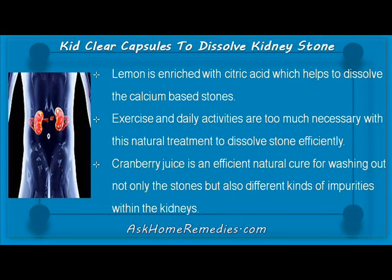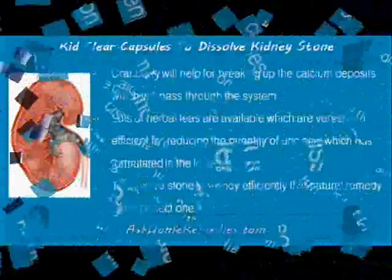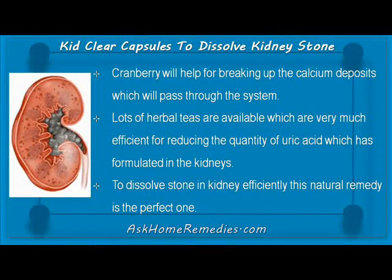Exercise and daily activities are very necessary alongside natural treatment to dissolve stones efficiently. Cranberry juice is an efficient natural cure for washing out not only stones but also different kinds of impurities within the kidneys. Cranberry will help in breaking up the calcium deposits, which will then pass through the system.